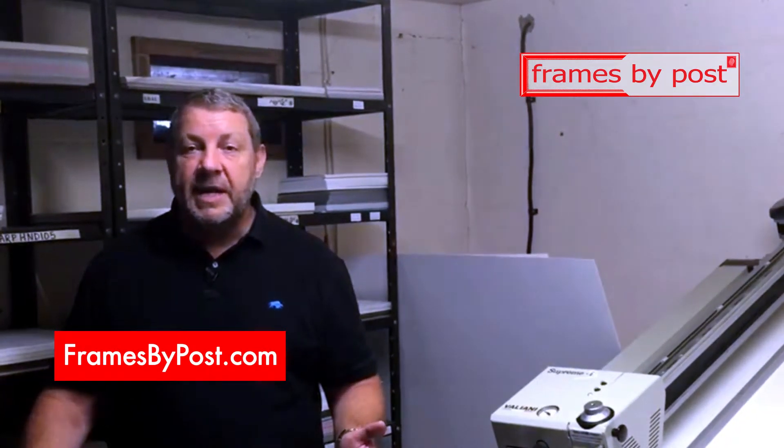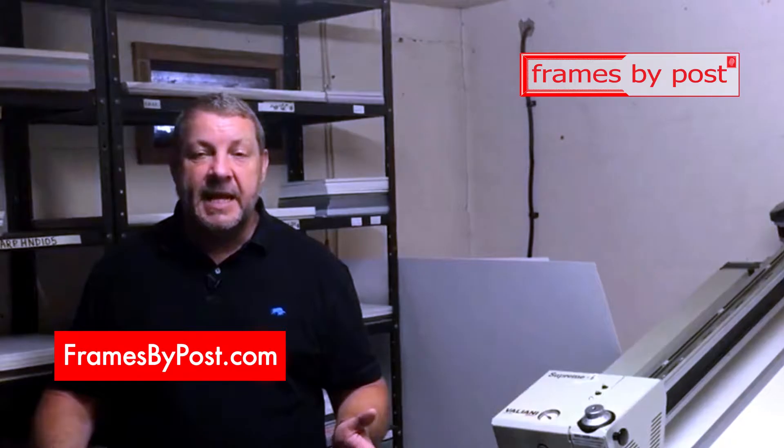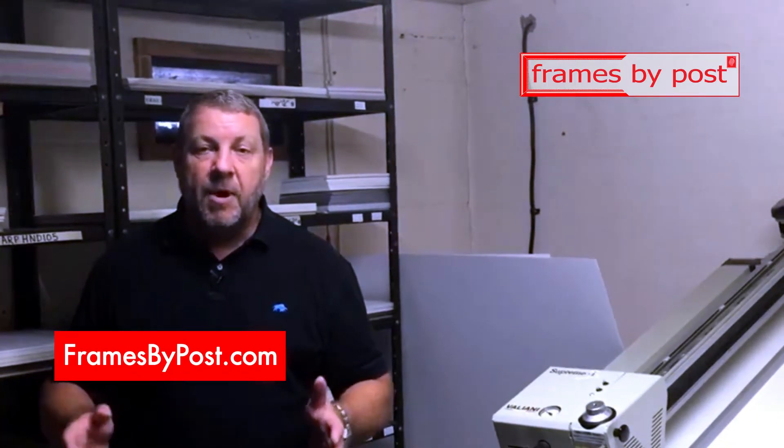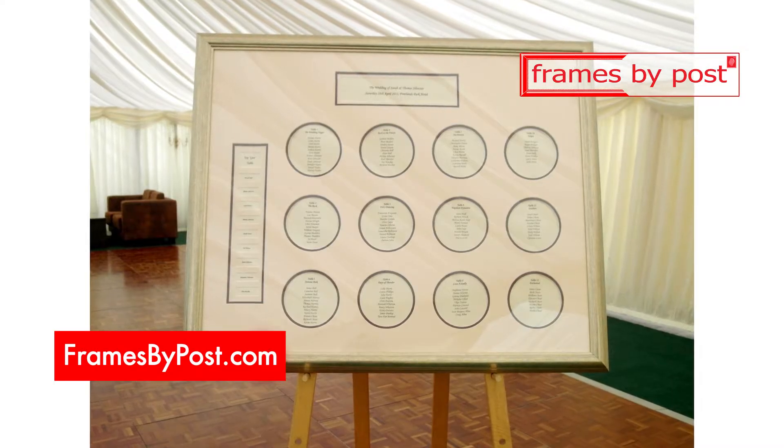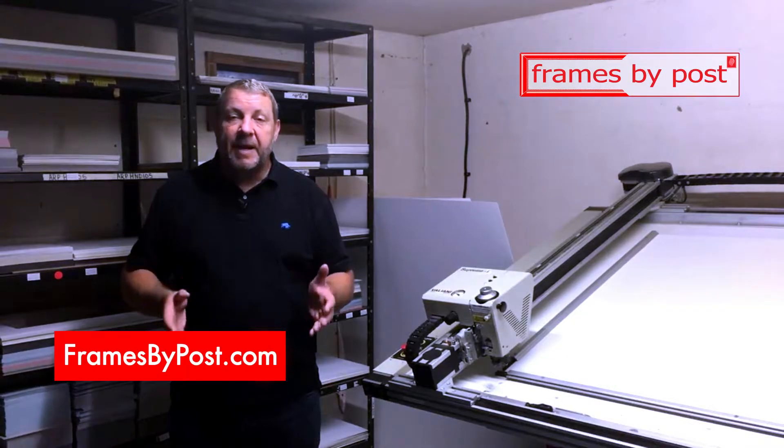Our mount board is all acid free, it's 1.4mm thick and it all comes with a pure white core. Let us help solve your mounting frustration so your artwork and images are always displayed perfectly.